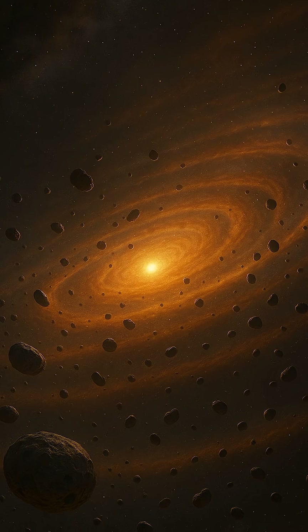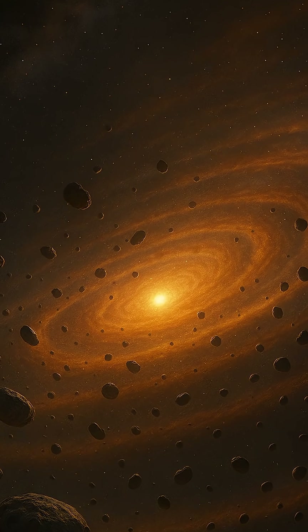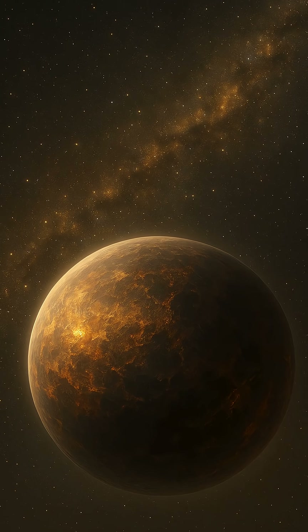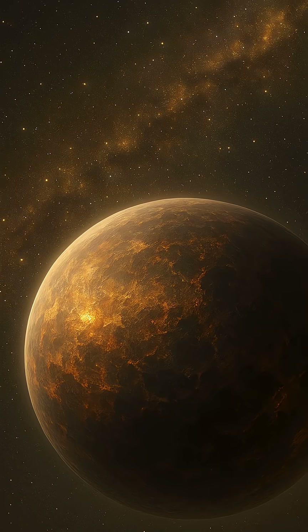In the beginning, the dust grains in the disk — tiny particles no larger than those found in smoke — collide gently. Most of these collisions lead to sticking rather than breaking, thanks to electrostatic forces. Over time, these tiny grains begin to clump together into larger and larger aggregates.